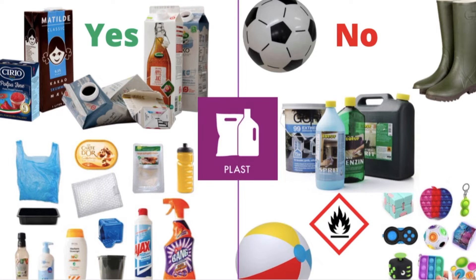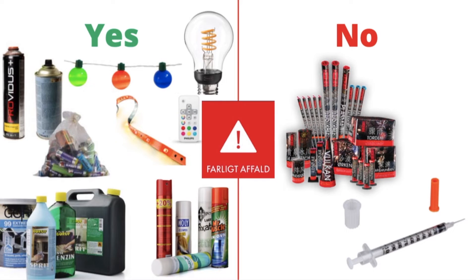Soft and hard plastic and cartons all go in the plastic bin. PVC, rubber, and plastic wood warning signs do not go in the plastic bin. Small electronics, bulbs, batteries, spray bottles, and plastic wood warning signs go in the red bin for hazardous waste.